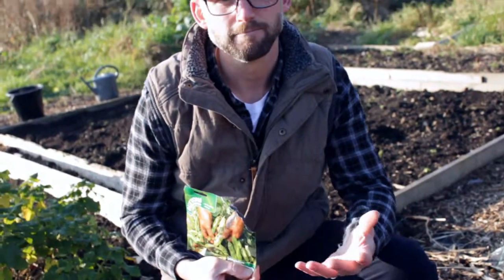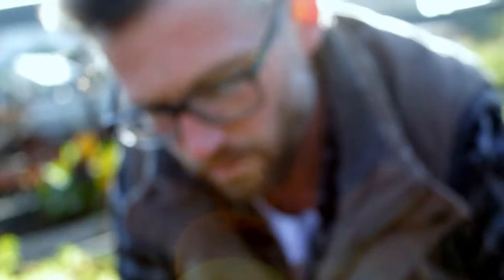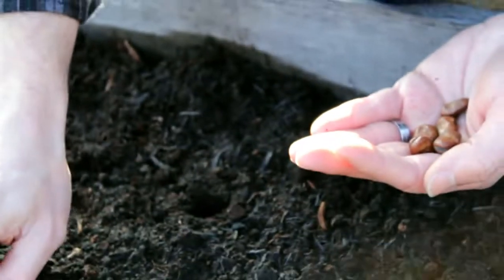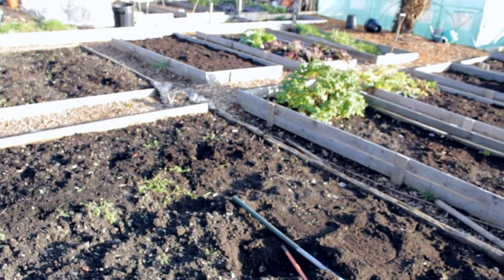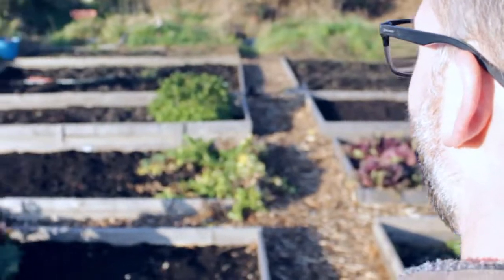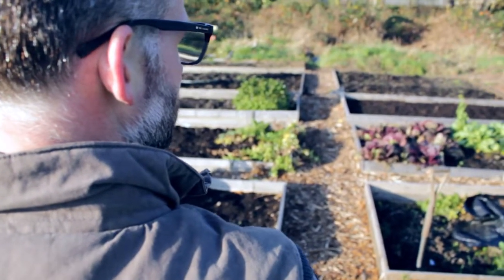I'm going to try growing the variety of broad bean called the Sutton. I've had the plot for just two years and had a massive issue with flooding, which I had to resolve by building raised beds and digging out the path. It's taken a bit of time, but I'm over halfway now and getting lots of fruit and vegetables from the beds I have.